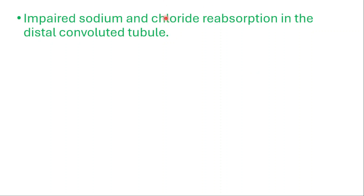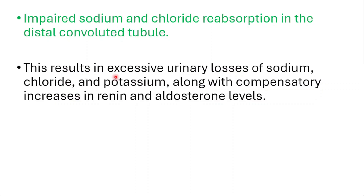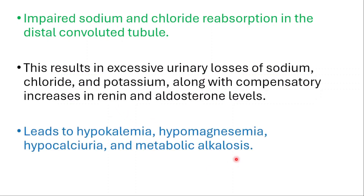Impaired sodium and chloride reabsorption in the distal convoluted tubule of the kidneys results in excessive urinary losses of sodium, chloride, and potassium, along with compensatory increases in renin and aldosterone levels, which in the end leads to low levels of potassium (hypokalemia), low levels of magnesium (hypomagnesemia), hypocalciuria (decreased urine calcium), and metabolic alkalosis.